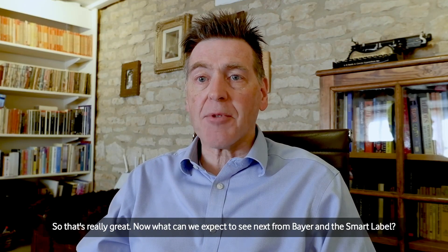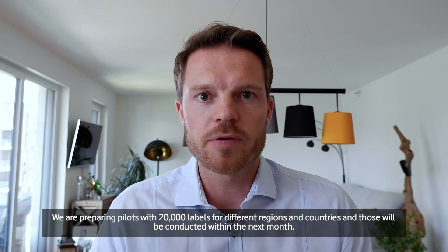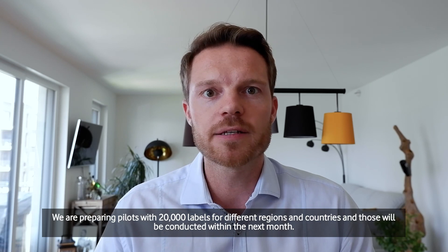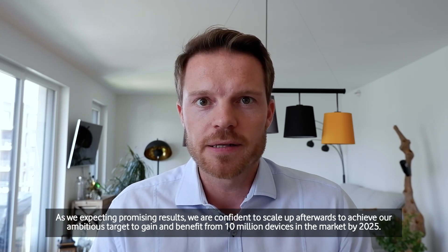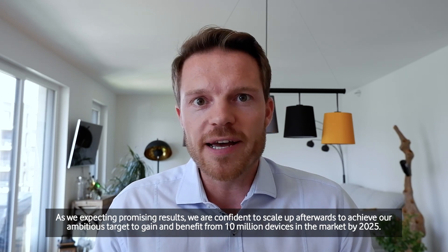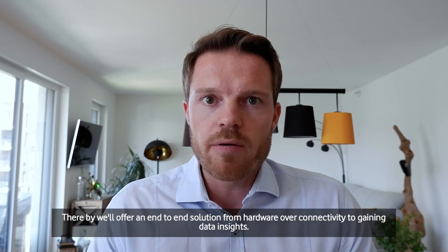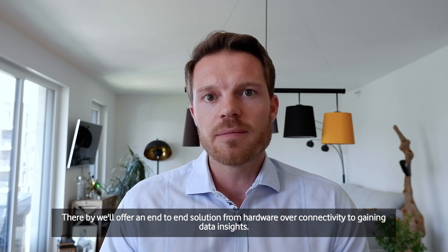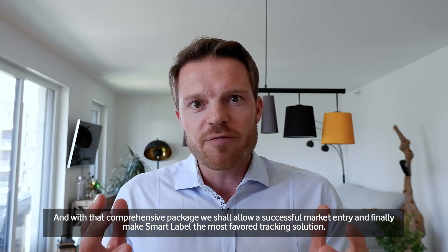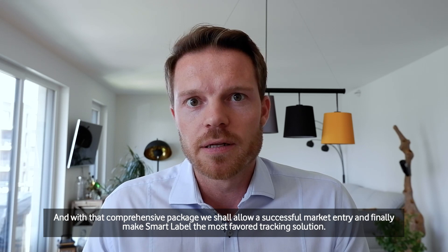What can we expect to see next from Bayer and the smart label? Currently, we are stress-testing our solution. We are preparing pilots with 20,000 labels for different regions and countries, to be conducted within the next month. As we are expecting promising results, we are confident to scale up afterwards to achieve our ambitious target of 10 million devices in the market by 2025. Concurrently, together with our partner network, we are preparing commercialization and mass production. We will offer an end-to-end solution — from hardware over connectivity to gaining data insights — and with that comprehensive package, this shall allow a successful market entry and make the smart label the most favoured tracking solution.